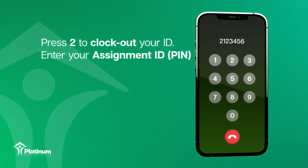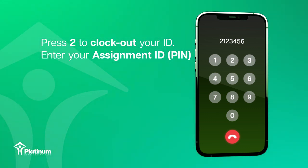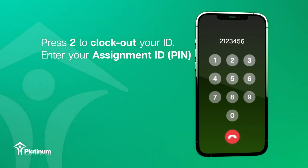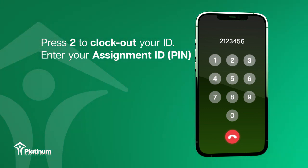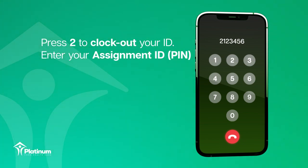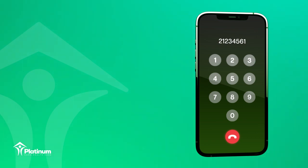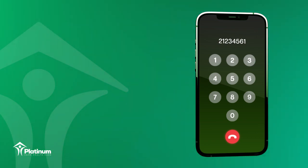You have entered: 1, 2, 3, 4, 5, 6. If it is correct, press 1, or press 0 to re-enter. After confirming your ID, the system will prompt you to enter the duty ID.